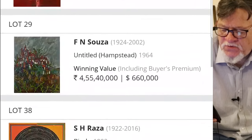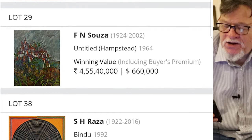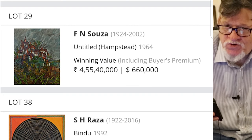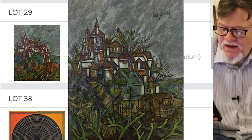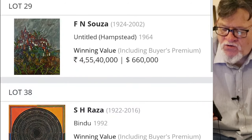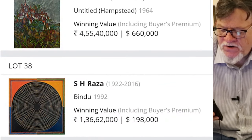The number two top-selling lot was an FN Sousa. If you know me, you know I make a lot of fun sometimes of FN Sousas on the market because it seems like there are too many — he really produced a lot, he sort of scribbled every day. But this is a gorgeous FN Sousa — this is the sort of Sousa that made his name. It was titled Hampstead and was made in 1964. It sold for 4,55,000 lakh, that's about $660,000.